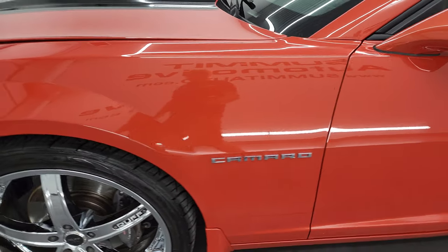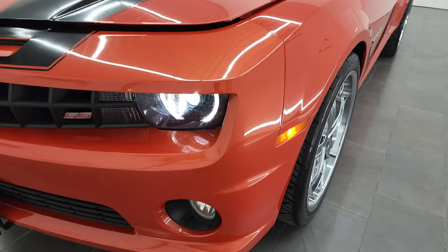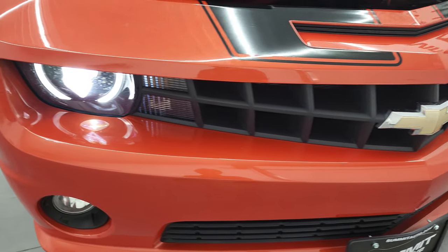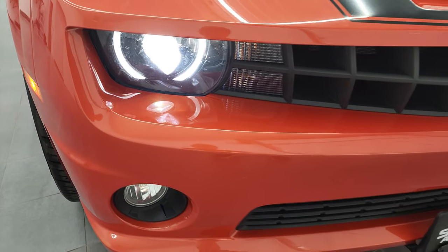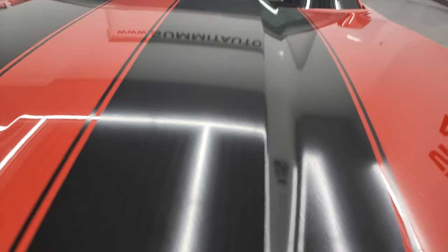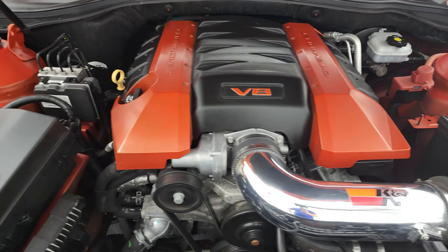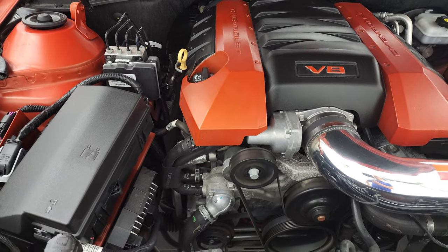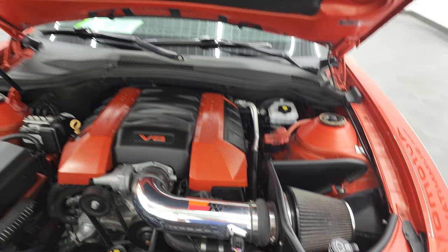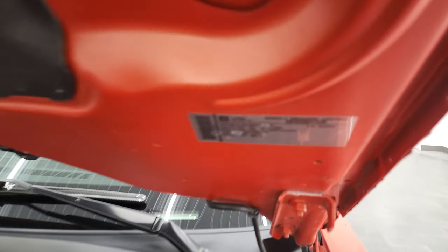I would personally like to thank you for checking out the video today and hopefully from this HD video you've been able to verify the quality, condition, options, and cleanliness of this car all the way around. Inside and out there are those HID headlamps and LED running lights — they are super bright. Under the hood we have the 6.2 liter V8 engine, 426 horsepower, engine bay very clean, runs very smooth. It does have a K&N cold air intake. The shock is doing a nice job holding that hood up and there is your emissions sticker.